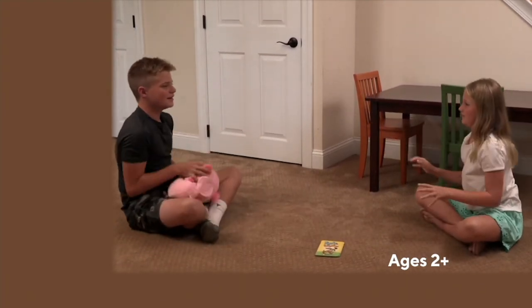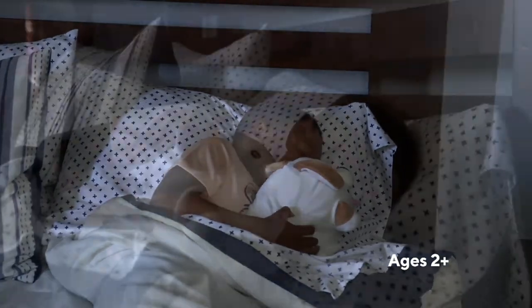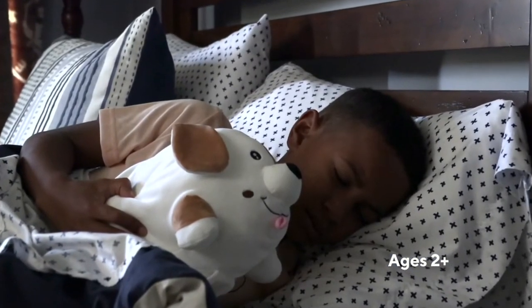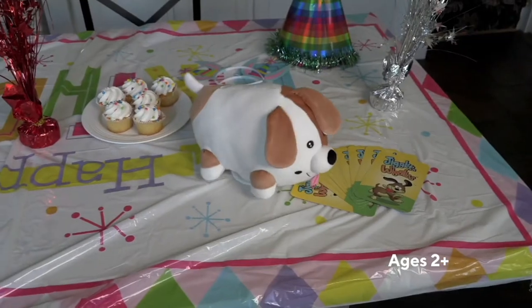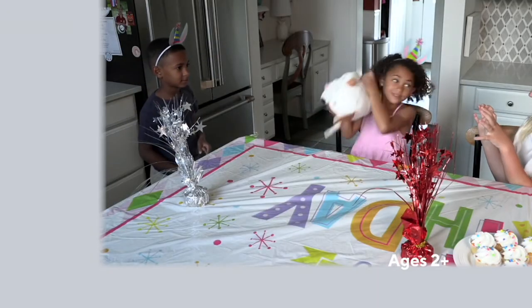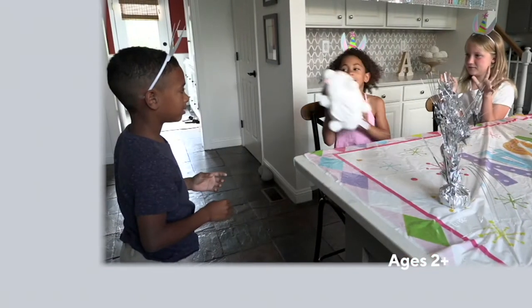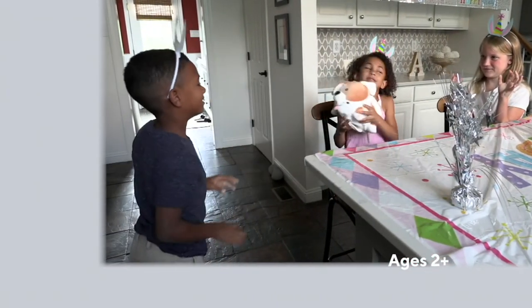Ages two and up, which is really nice for parents and great-grandparents out there. If your great-grandchild is only three years old, not a problem whatsoever. We have a choice of a pig or a puppy — those are your choices.